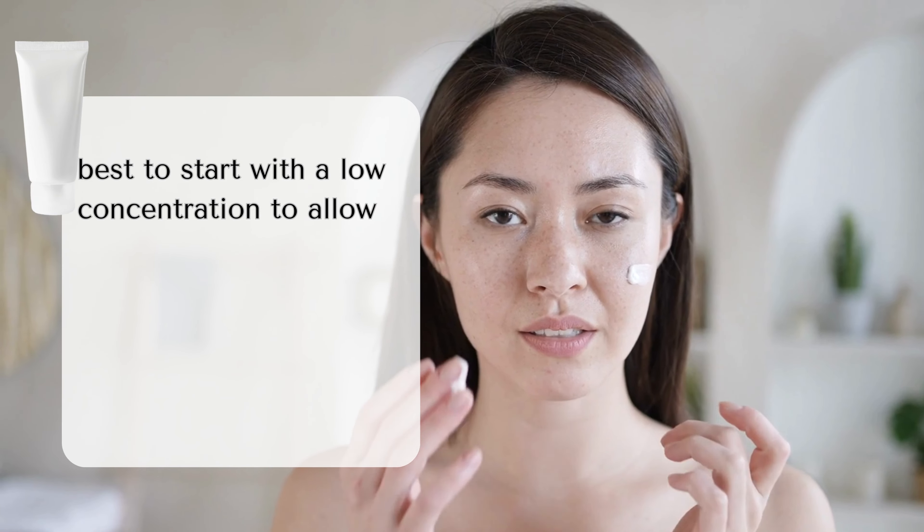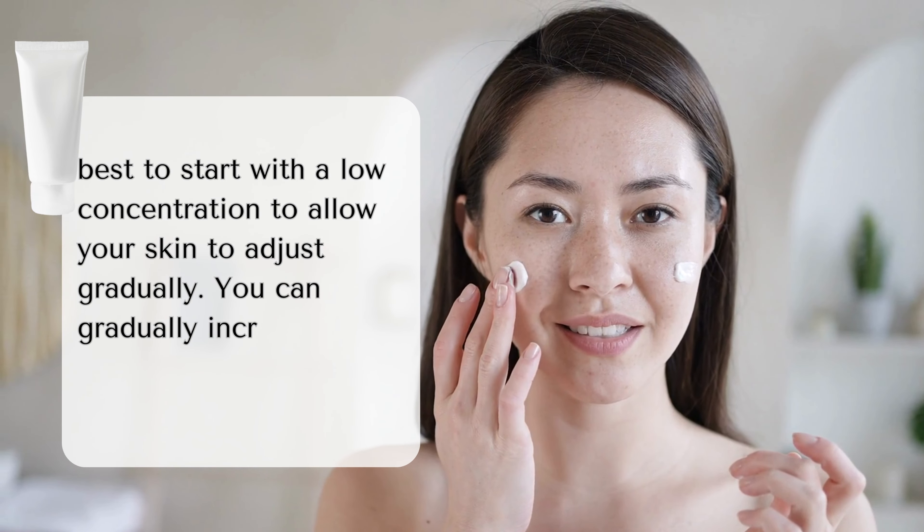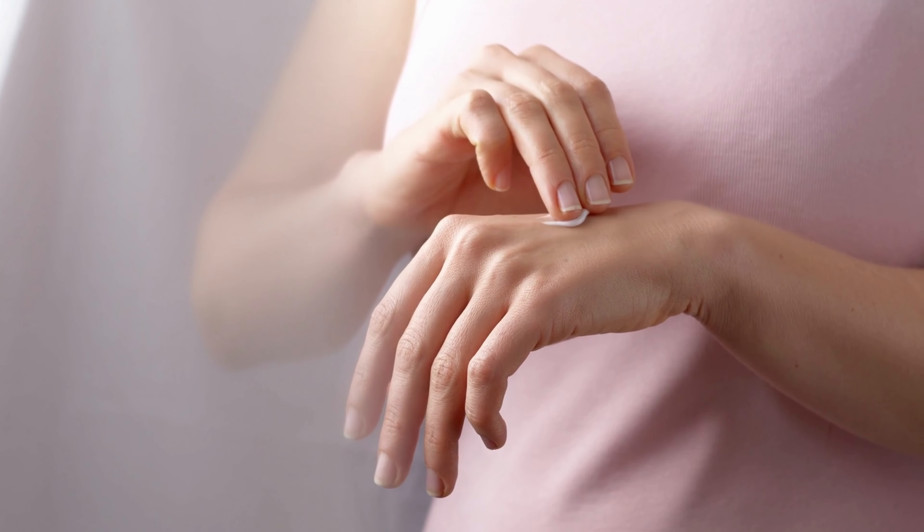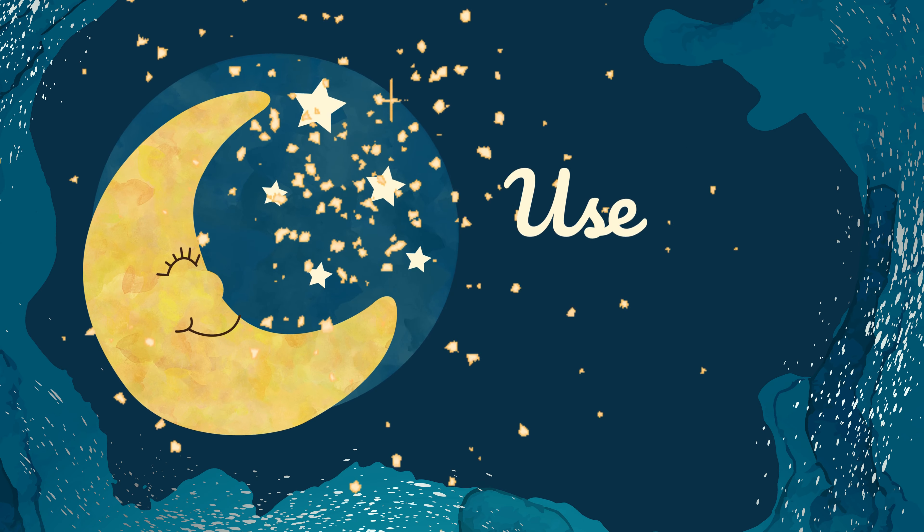Start with a low concentration. If you're new to using retinol cream, it's best to start with a low concentration to allow your skin to adjust gradually. You can gradually increase the strength after a few weeks.